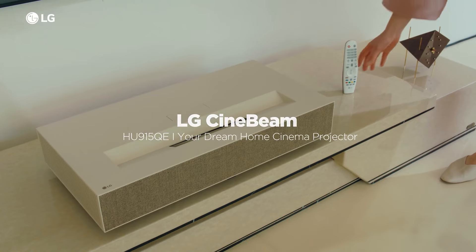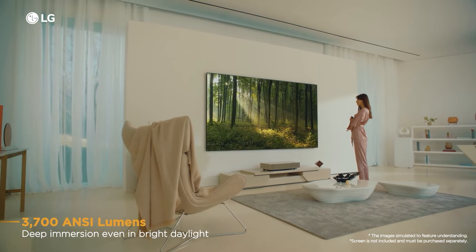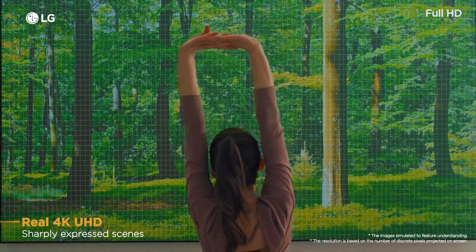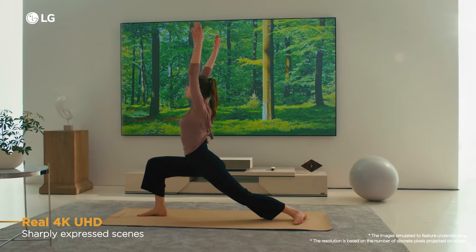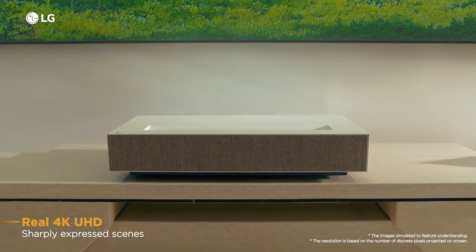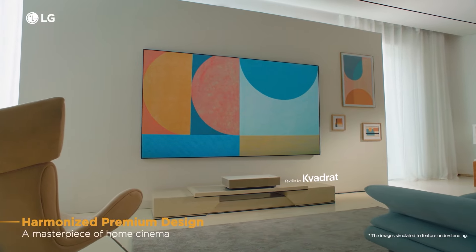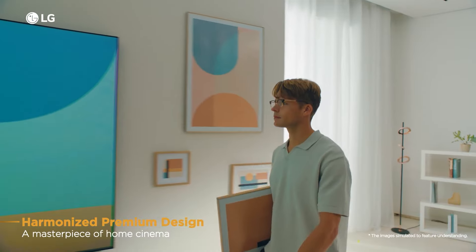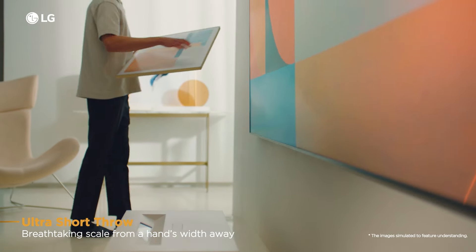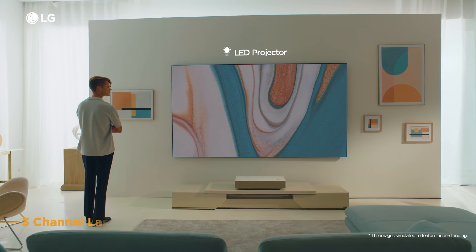Number 4 on our list is the LG HU915QE, a premium ultra short throw projector for home theater enthusiasts, offering cutting-edge technology and user-friendly features. It stands out with its sleek modern design featuring a Cavadrat re-wool finish that uses 45% recycled wool, making it both stylish and environmentally friendly. With an ultra short throw ratio of 0.19, it can display a 120-inch image from just 18.3cm away from the screen, perfect for small spaces and eliminating complex installations.